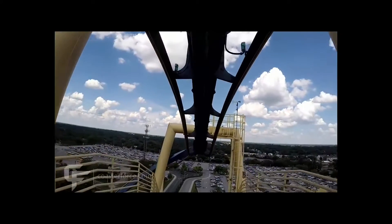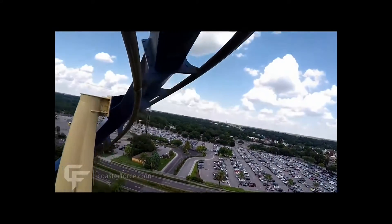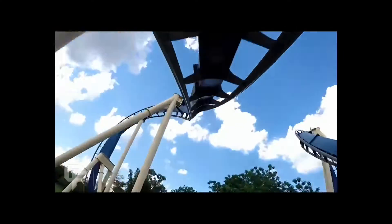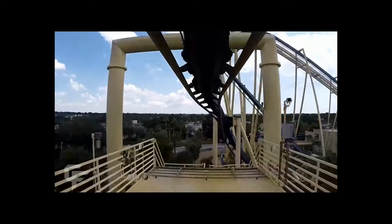Montu is by far, in my opinion, the greatest invert ever created. It has the restraints that B&M originally came out with for the ride. It has the intensity. It's still running extraordinarily smooth, even after 20 years. And it's overall just an amazing ride. The ride's name, Montu, is actually the same name for Horus, which is the Egyptian god of war. And I've said this plenty of times in my vlogs — this thing plays with your body and gives you a war in your body.